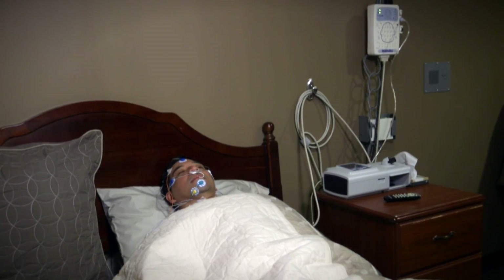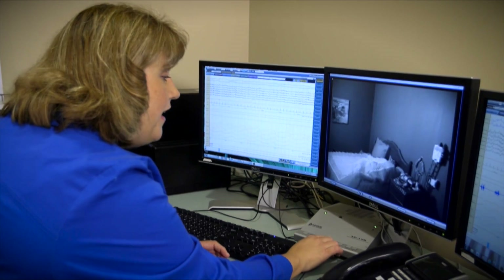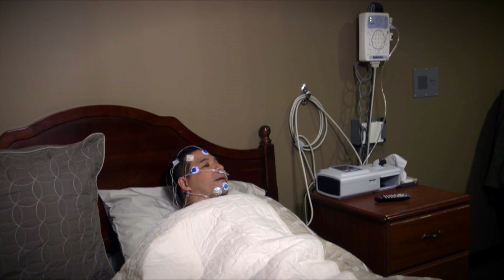An intercom is available in the room if you need assistance during the night. For example: Tammy, can you help me? — Sure, Eugene, what do you need? — Can I have a glass of water? — Sure, I'll be right in.